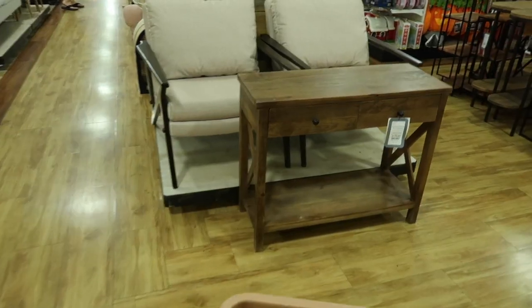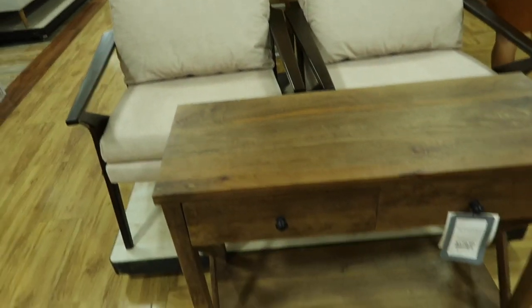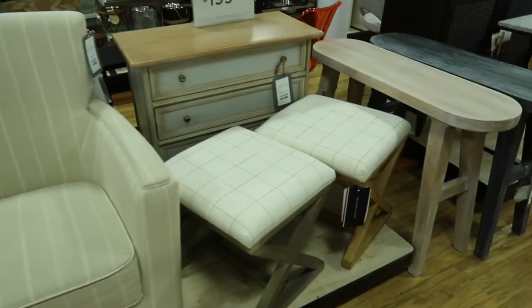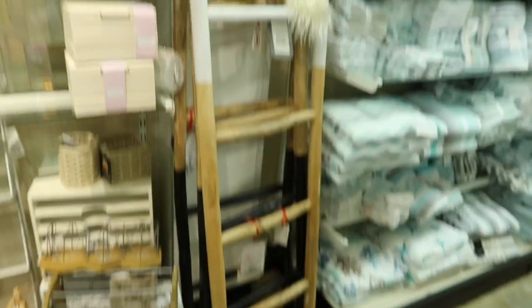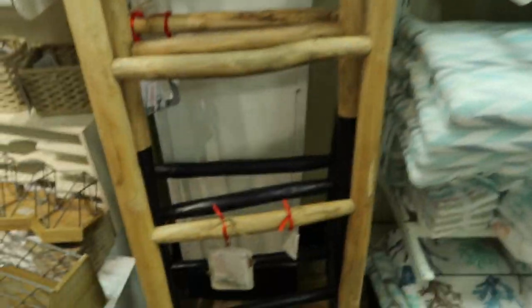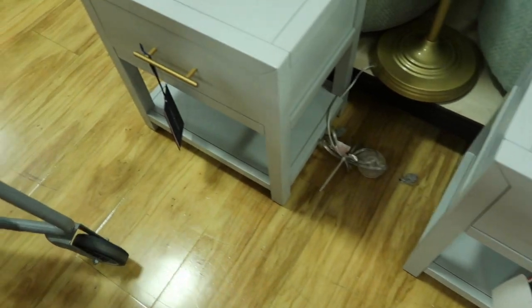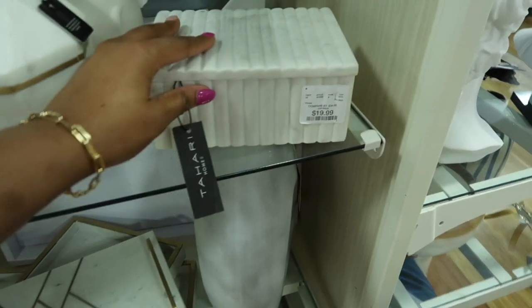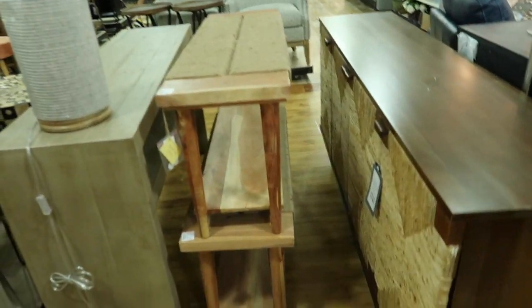These chairs were gorgeous — so soft, like a cream fabric. I had to figure out why this Home Goods is so much better than the one in Charleston. I talked to the store manager and he said the Columbia Home Goods gets a shipment every single day, versus Charleston which only gets one twice a week. If you can find a Home Goods that gets daily shipments, it will look just like these clips — fully stocked with a huge selection.